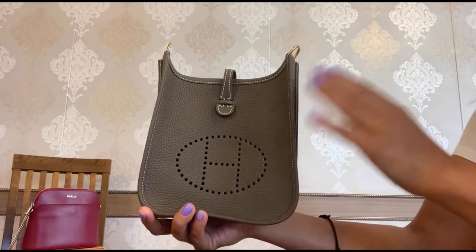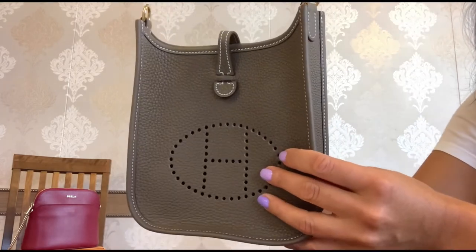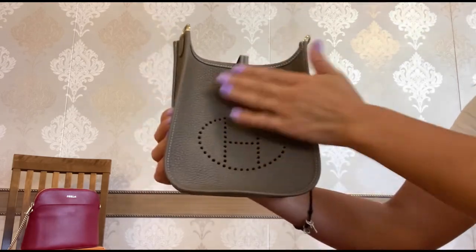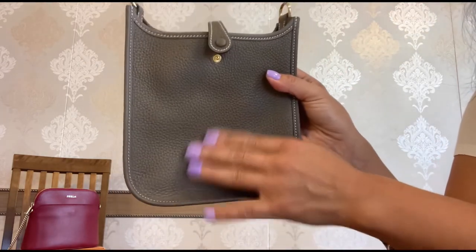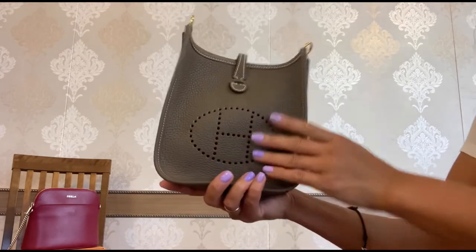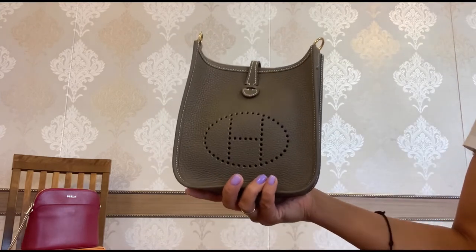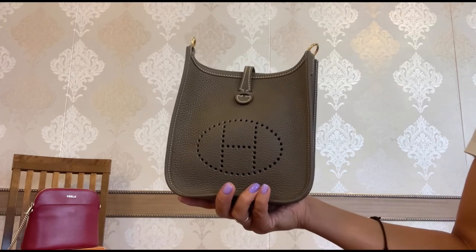It is so neutral, so classic, and I love this Clemence leather. I think this type of leather is so carefree, so durable, and scratch resistant. The size of the bag is so great too — you can use it for travels, for running errands, and it can fit all my basic essentials.